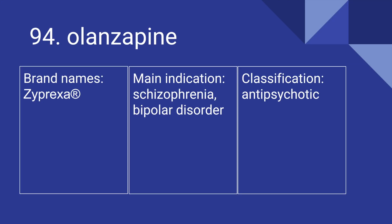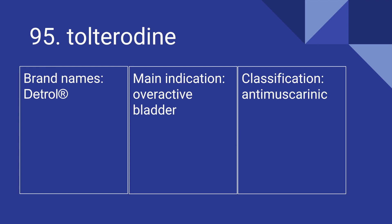94 is Olanzapine. Its brand name is Zyprexa. It's used for schizophrenia and bipolar disorder, and it is an antipsychotic. 95 is Tolterodine. Its brand name is Detrol. It's used for overactive bladder, and it is an antimuscarinic.